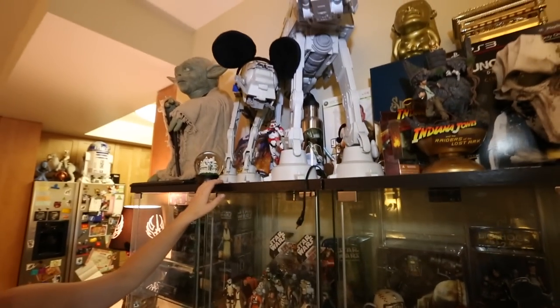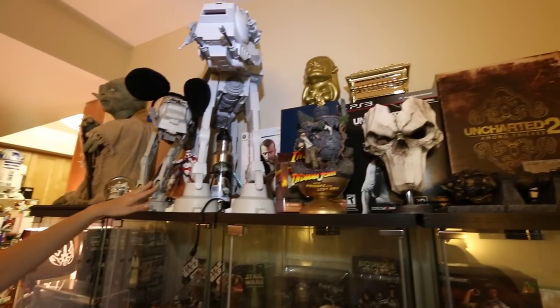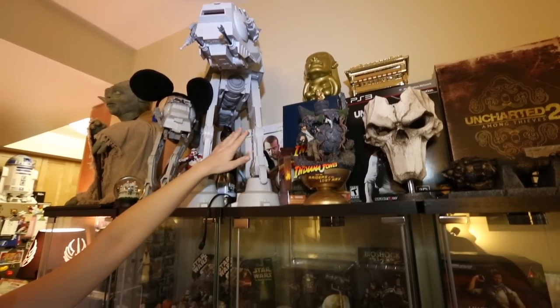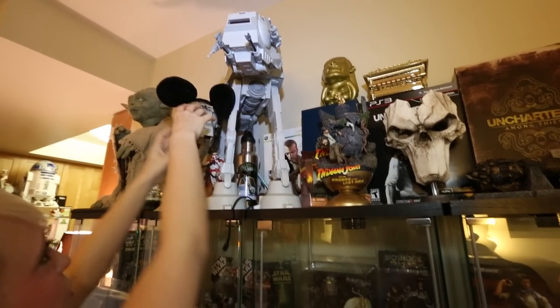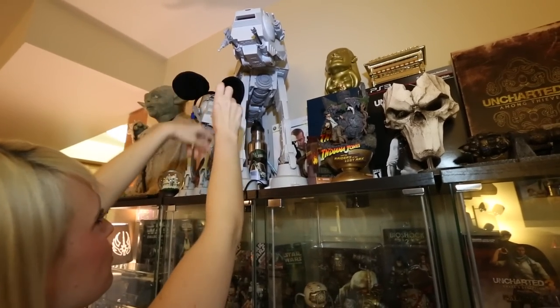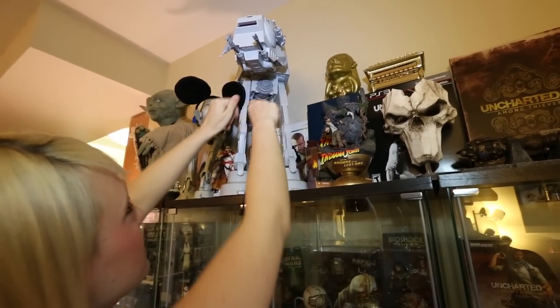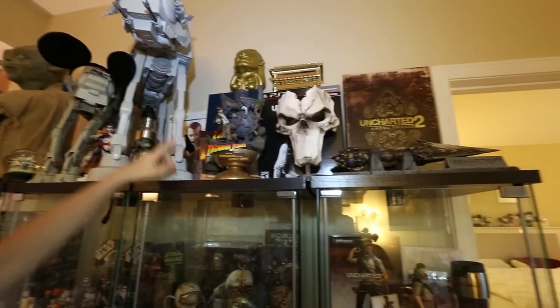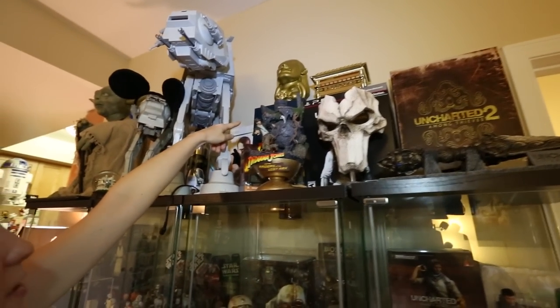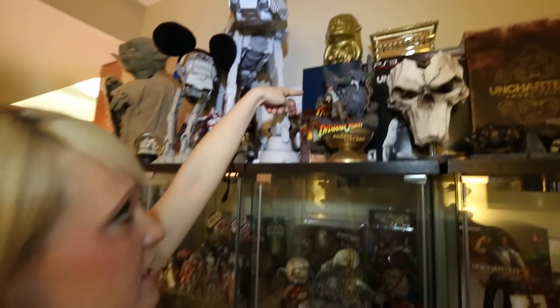More Star Wars stuff — two AT-ATs, mama and her little baby. This one I would take down and show you guys but it makes sounds, it moves, you can open up the side and it's got little buttons you can push that make sound. These things light up, they go pew pew — it's just really really cool.